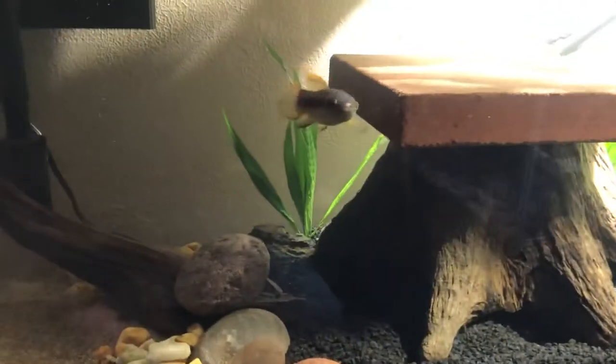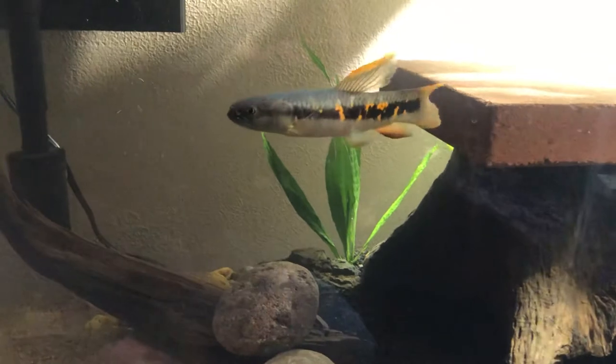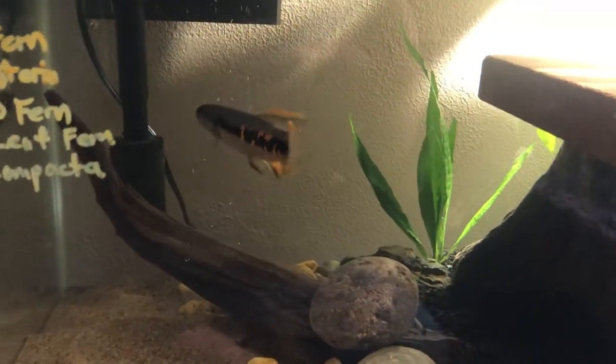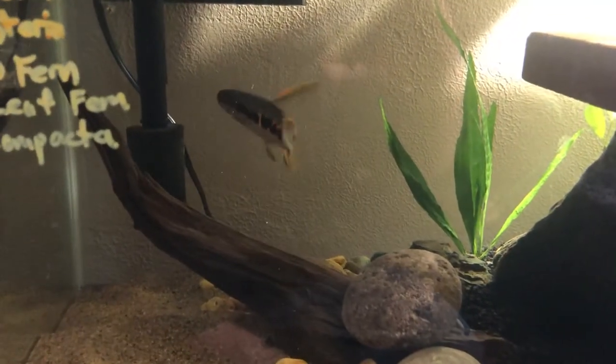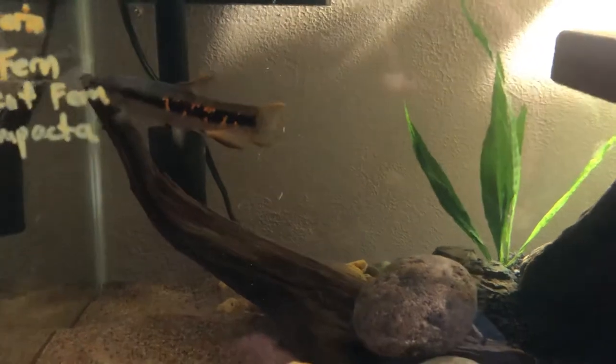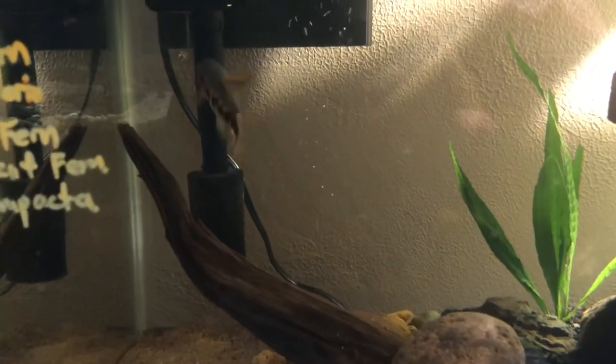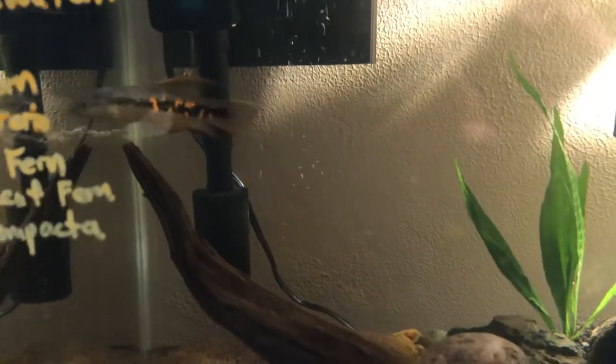He's an amazing fish and I would highly recommend picking one of these up. exoticfishshop.com is where I got this — I've gotten a lot of my fish from these guys. Very reputable. They pack it correctly, ship it correctly. I've never had any issues with these guys at all on any fish I've ordered.